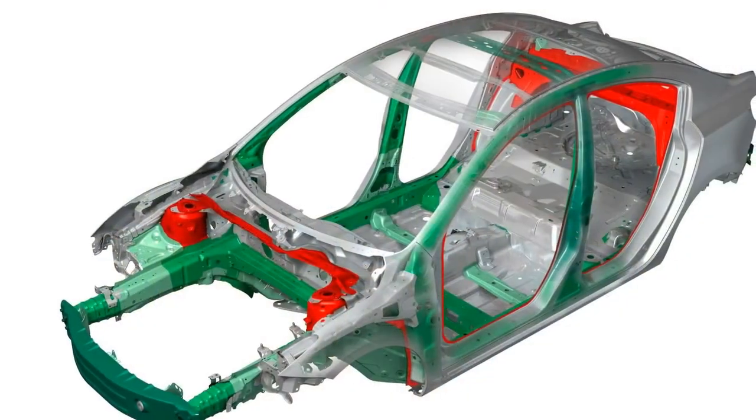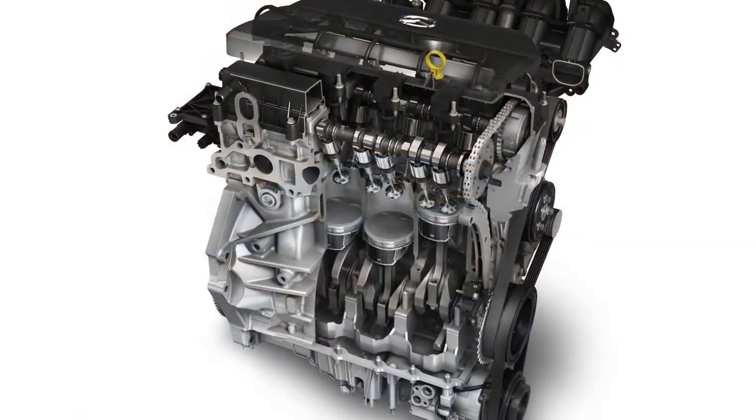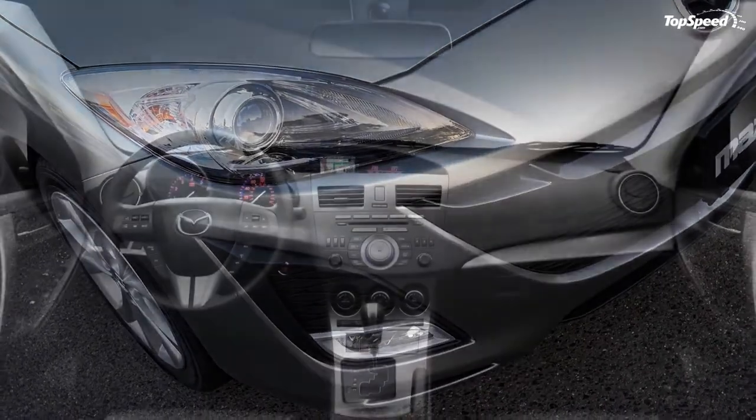The Mazda 3i is equipped with 10.9-inch diameter front rotors and 10.4-inch diameter rear rotors, while the more powerful Mazda 3s is fitted with 11.8-inch front and 11.0-inch rear rotors.